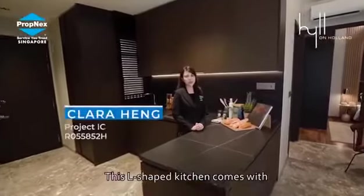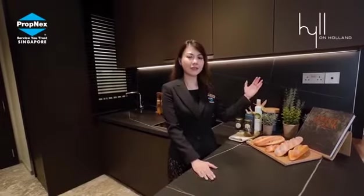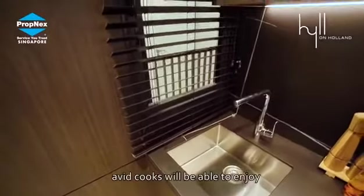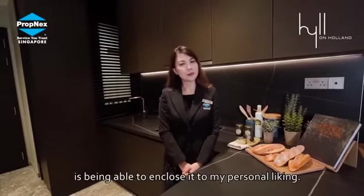This L-shaped kitchen comes with high quality appliances from Miele. It also features an engineered stone countertop with seamless backsplash. The kitchen cabinets come with coloured back glass in a certain finish. With this glass window, every cook will be able to enjoy this well-ventilated kitchen. What is personally great about this efficient layout is the ability to enclose it to your personal liking.